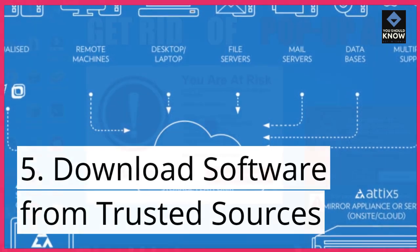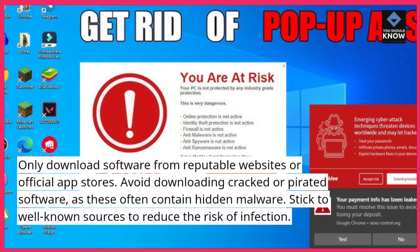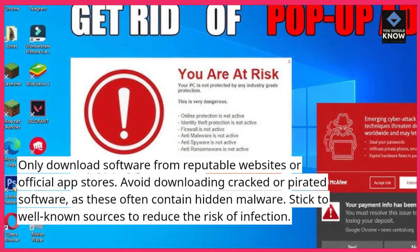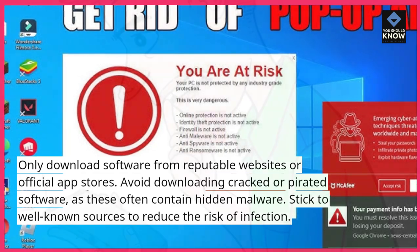Download software from trusted sources only. Only download software from reputable websites or official app stores. Avoid downloading cracked or pirated software, as these often contain hidden malware. Stick to well-known sources to reduce the risk of infection.